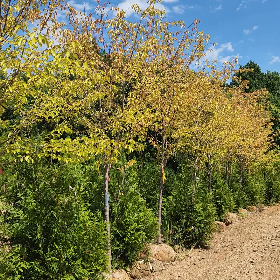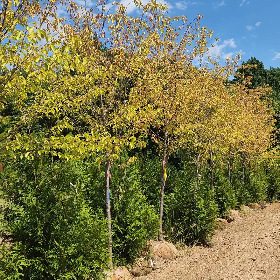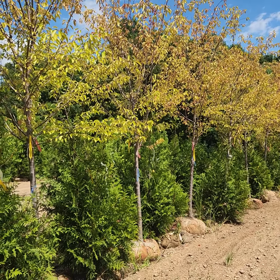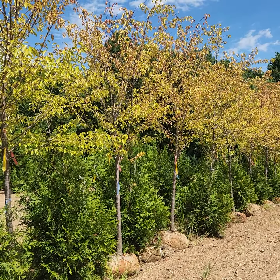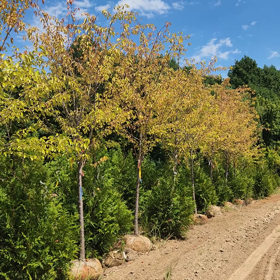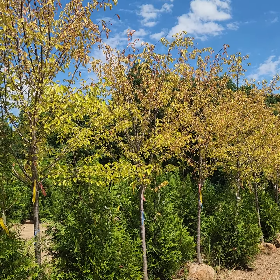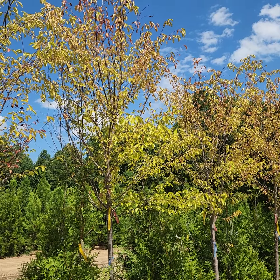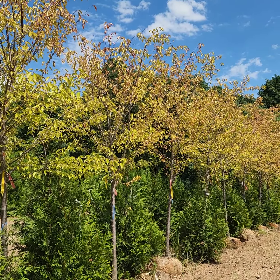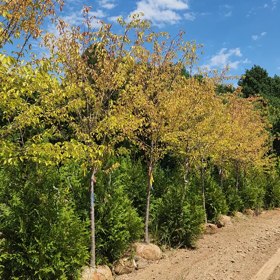If you have deciduous trees in the landscape where the leaves are turning yellow and getting a fall color to them, that's not necessarily a sign of a tree dying. Now, if you have huge areas that brown out quickly, it could be a sign of disease. But overall, a general yellow color like this — a nice fall color that happens early — is not a sign of them dying.